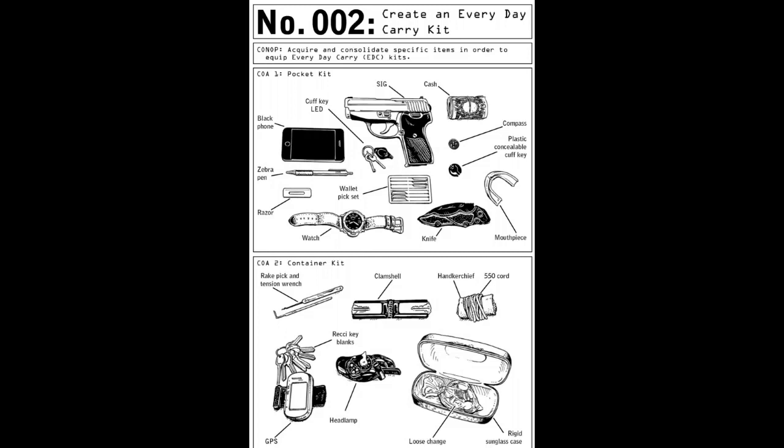A bolt bag typically consists of a day or two of life support: water, food, cash, emergency medical supplies, navigation aids, and a black or covert phone, similar to the type known in the criminal world as a burner.